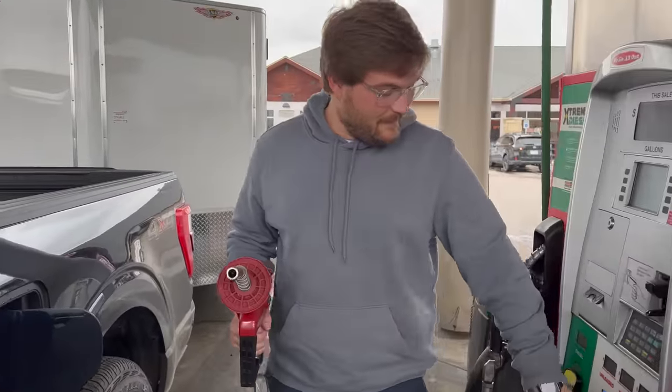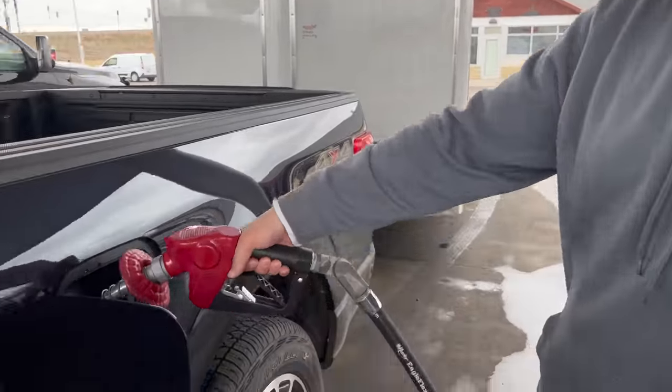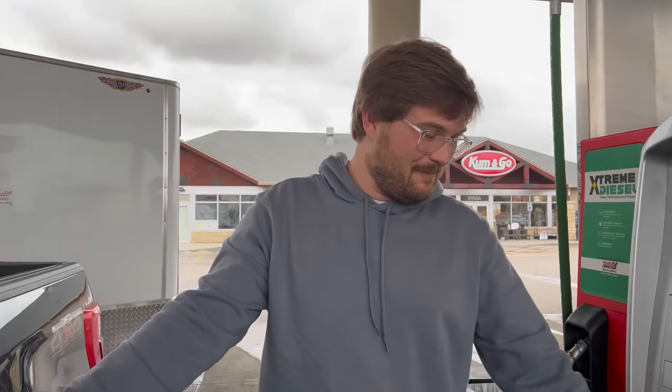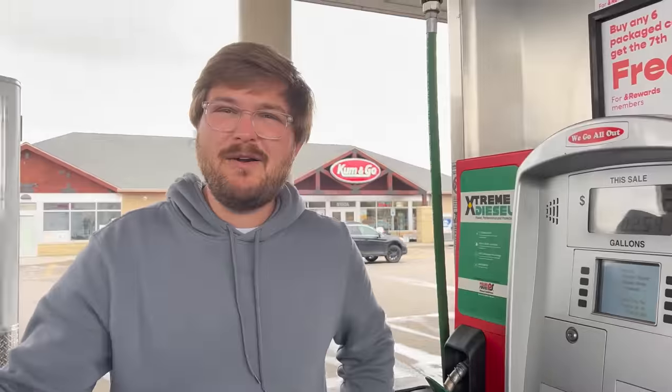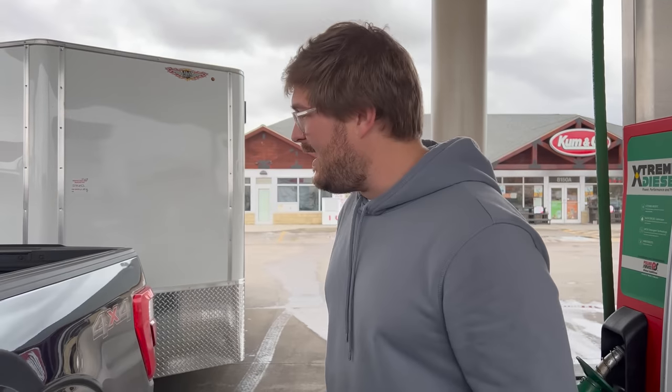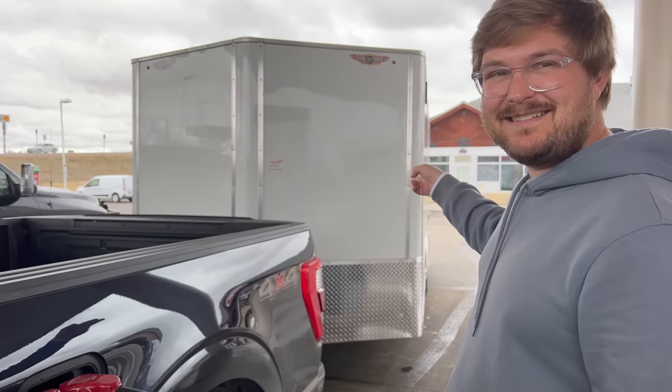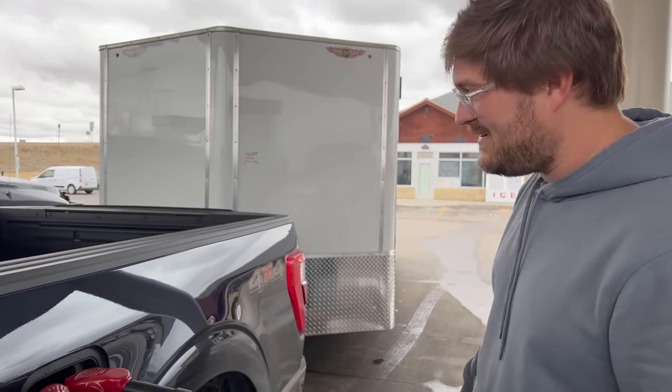Let's start by filling up the F-150. I know it doesn't require it, but we're putting premium in because it's a turbo engine — we typically put premium in for turbo engines during testing. We've got about 7,400 pounds behind us.